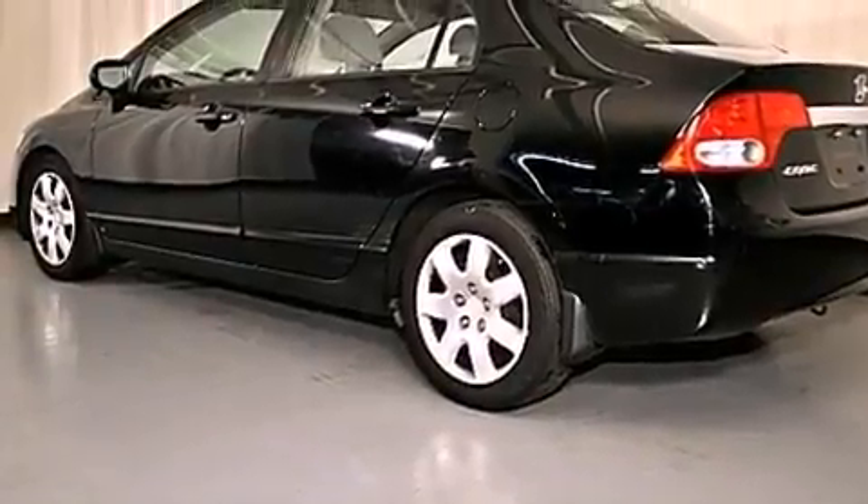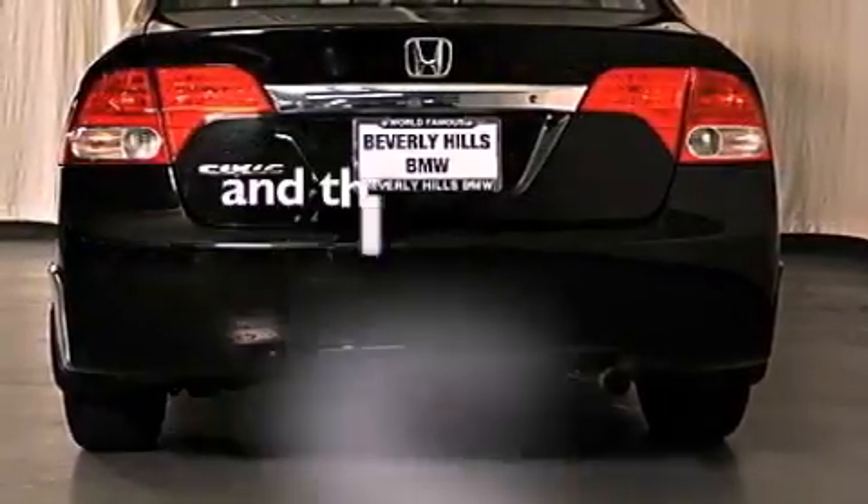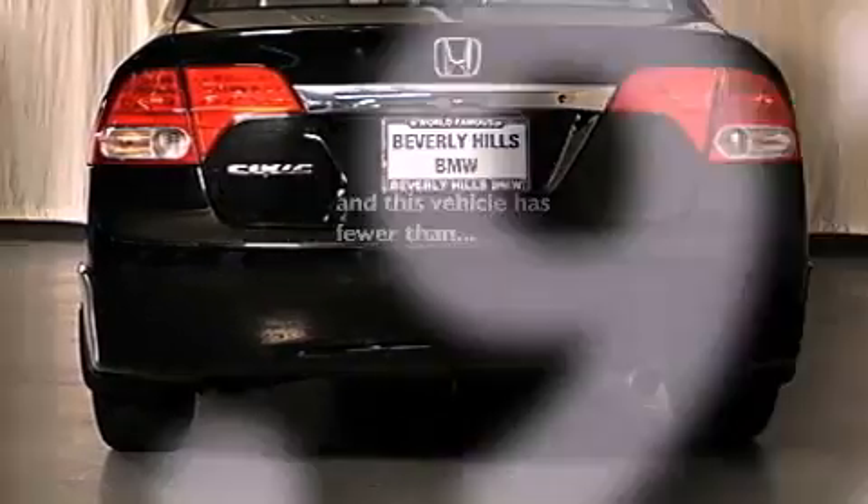Additional features include a security system, an anti-lock braking system, side impact airbags, and this vehicle has fewer than 42,000 miles on the odometer.